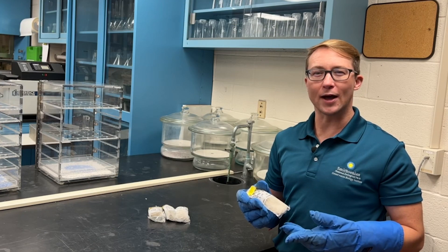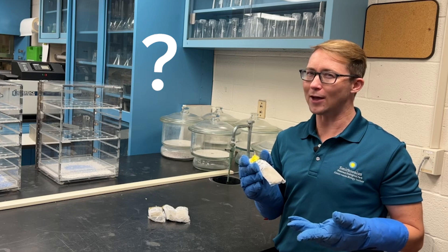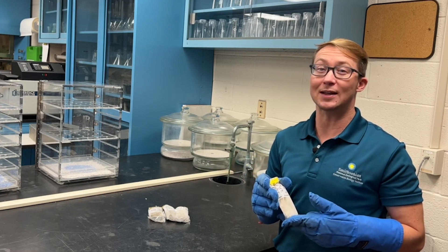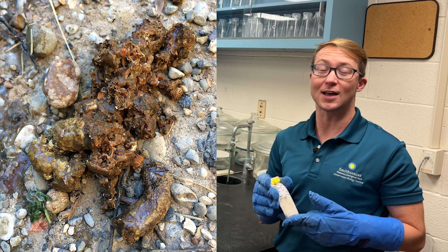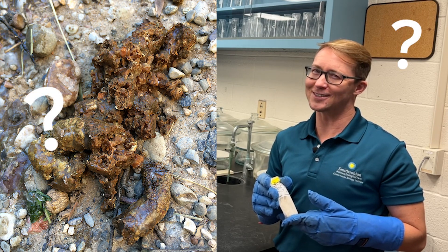Now what about animals in the wild? How does collecting poop from animals in zoos help wild animals? Let's go find out by visiting an animal whose poop contains a lot of bones and scales and smells a lot like fish. What animal do you think we're going to see?